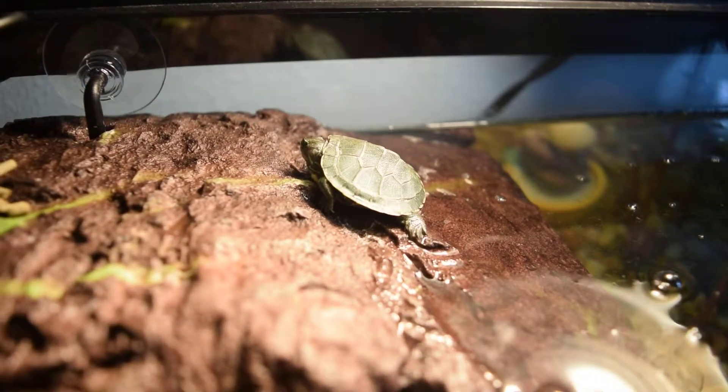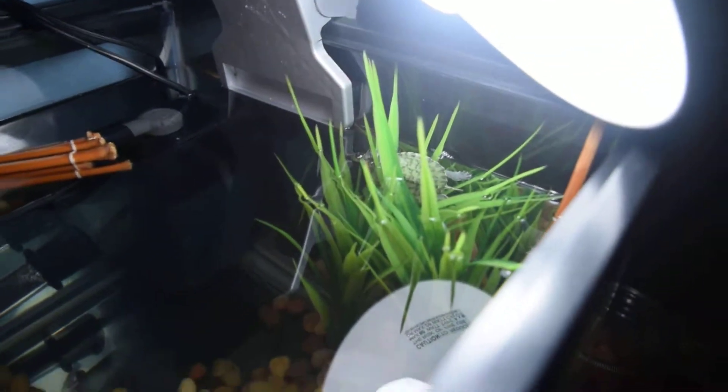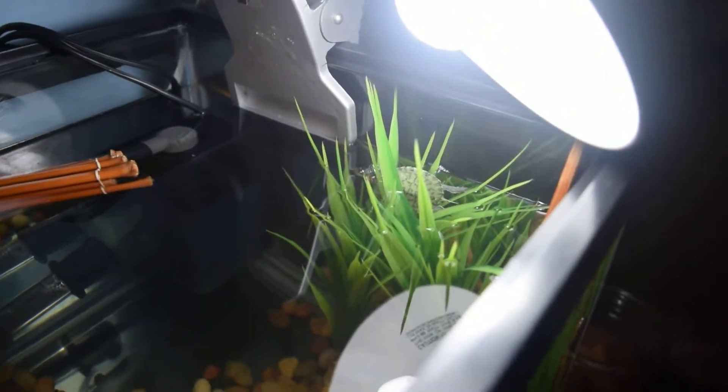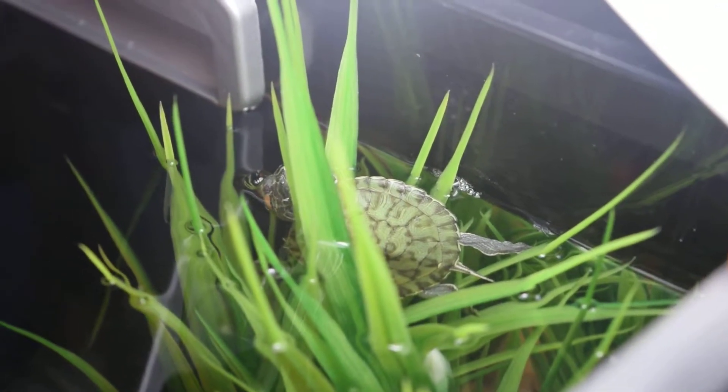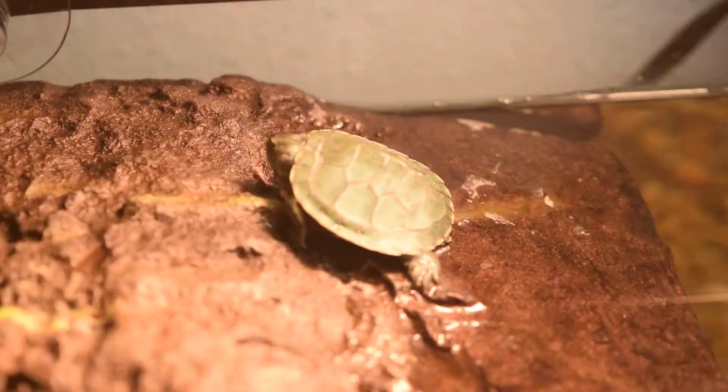This is one of the three red-eared sliders. His or her name is Soo Hee. This is another red-eared slider and that is Ji Kyung. That is Soo Hee. And my other red-eared slider is actually under the filter right now. That is Michelangelo.